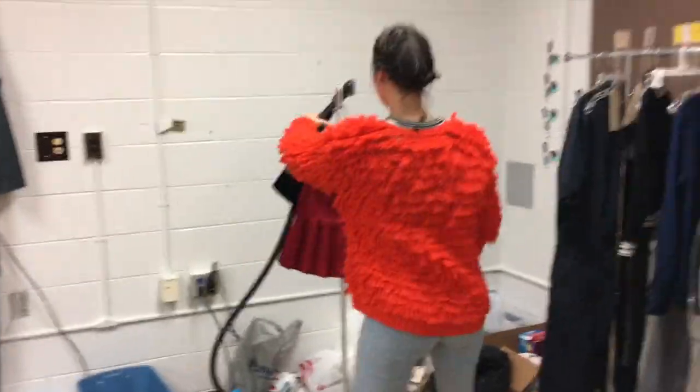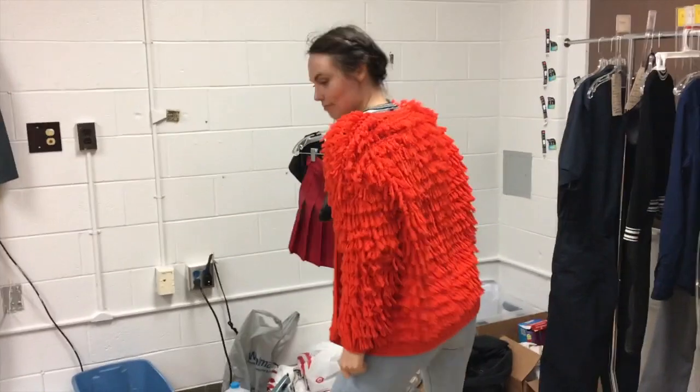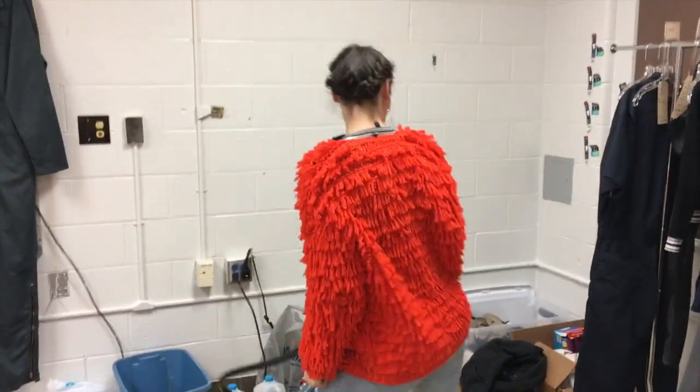Gotta show them Big Bird and Elmo's baby. There's Tora, dancing with her toasty jacket — and the steamer. She's quite talented.